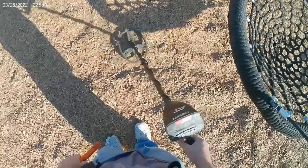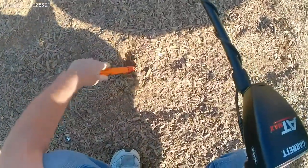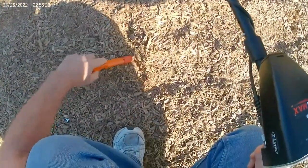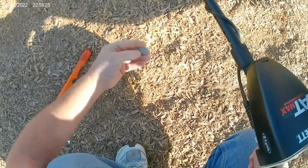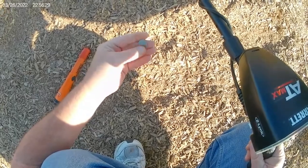Okay, I've got a dime signal here. There she is — dime out of the ground. All right, all right, let's keep swinging.